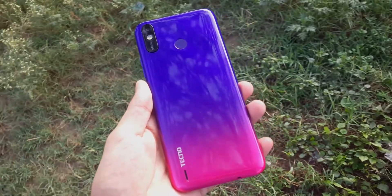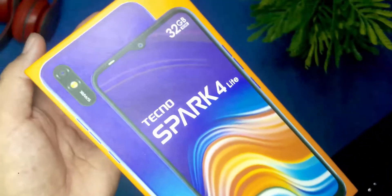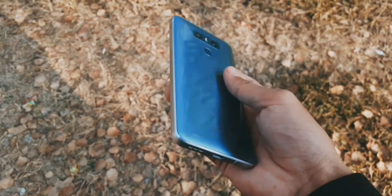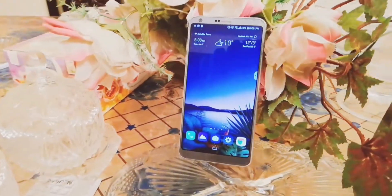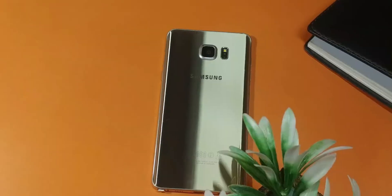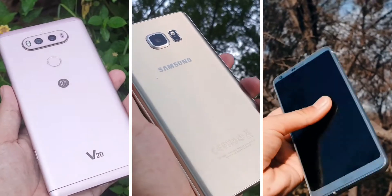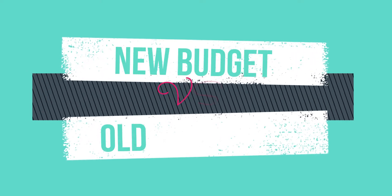Just for perspective, I have in my hands the Tecno Spark 4 Lite, which is a new budget segment phone, and I will be comparing it to old flagships like the LG G6, V20, or Samsung Galaxy Note 5. Just for context, all of these are 3 to 5 years old devices. So let's jump straight into the actual topic.